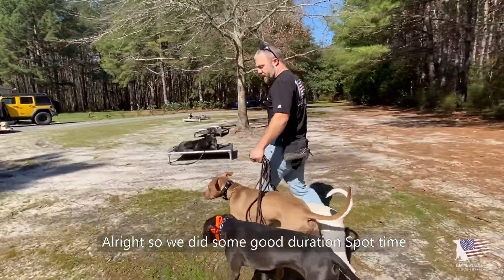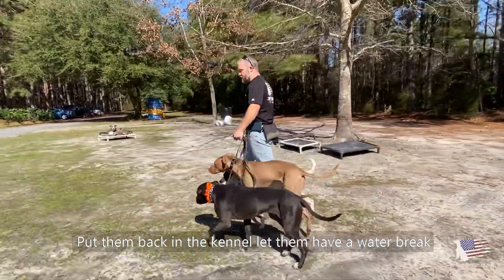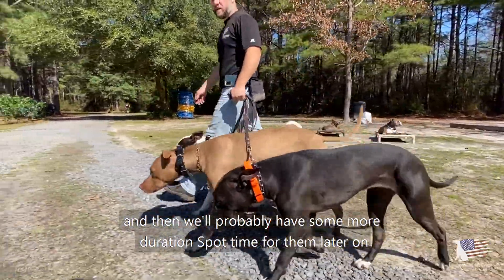We got some good duration spot time and did a nice little pack walk. I'm going to give them a little potty break, put them back in the kennel, let them have a water break and chill out for a bit, and then we'll probably have some more duration spot time for them later on.